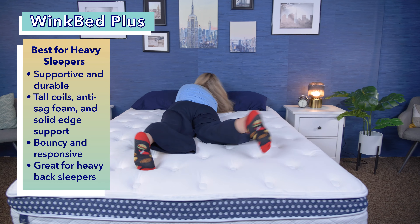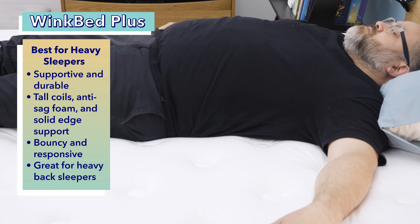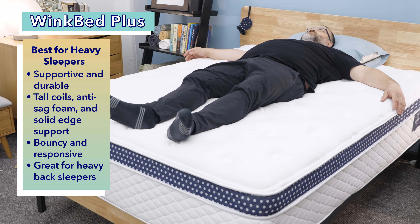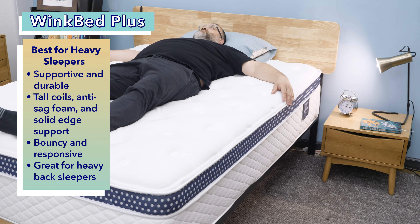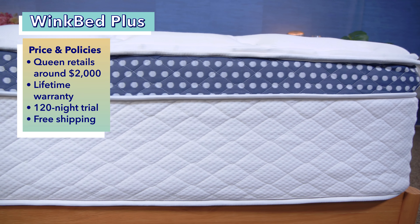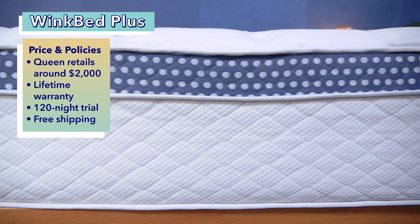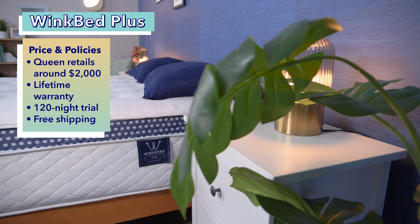Overall, this bed has a bouncy and responsive feel. The WinkBed Plus is an especially good choice for heavy back sleepers — its sturdy construction provides lots of support, while its plush Eurotop provides some pressure relief around the shoulders and low back. A queen-size WinkBed Plus costs about $2,000 at full retail price, and that comes with a lifetime warranty, a 120-night trial period, and free shipping.